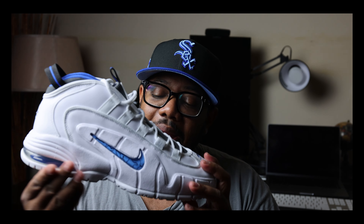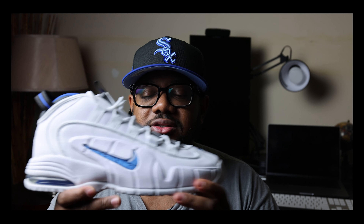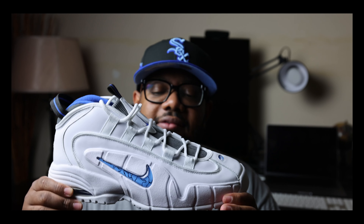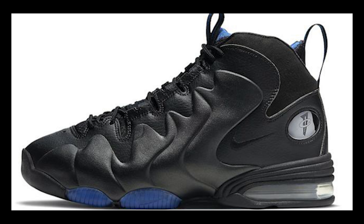And of course, Little Penny with Chris Rock doing the voice — some of the best ads Nike ever came out with. I'm putting the Penny signature line as a top-five signature line of all time. He didn't have that many pairs but every single one is incredible. I own one through four — every pair he played in — I have the fives as well, and the Foamposites of course.